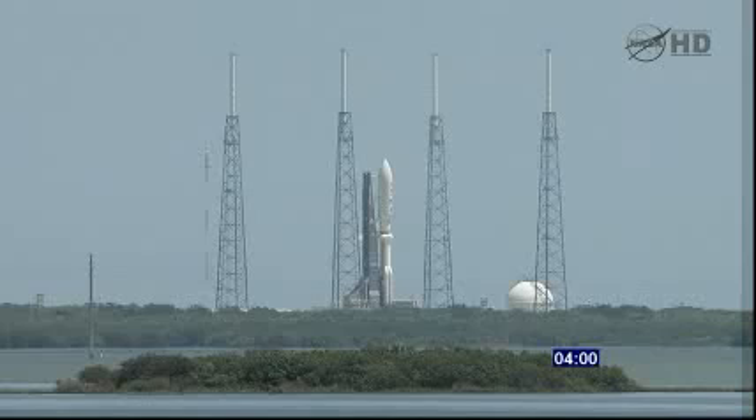On my mark, time will be T-minus 4 minutes and counting. 3, 2, 1, mark. T-minus 4 minutes and counting. 3:55. Ground pyros enabled. Headed for a launch time of 12:25.